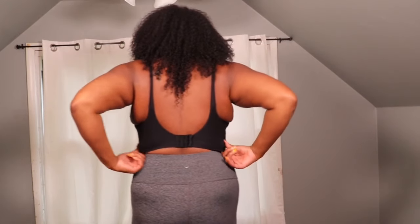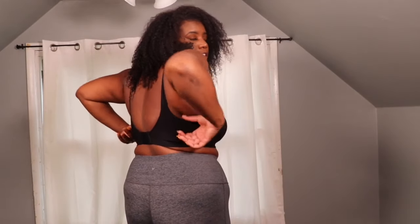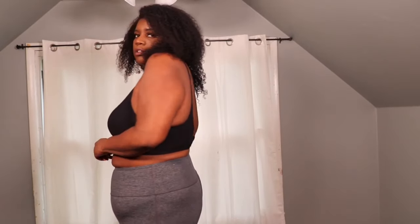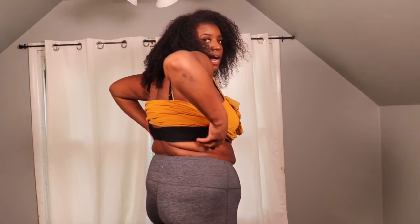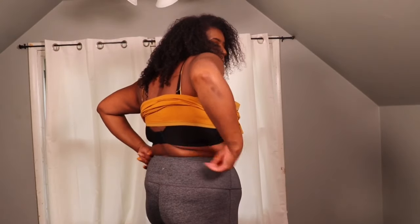This bra gives you full support and what I like most is that it shapes my back and hides my back rolls. If you have on a fitted tank top or fitted shirt, it helps cover because it's made out of the same material as their shaper shorts, so it gives you that same coverage and smooths out the back. I have a tank top on so I can show you guys what I mean when I say it smooths the back.